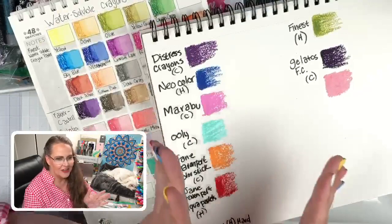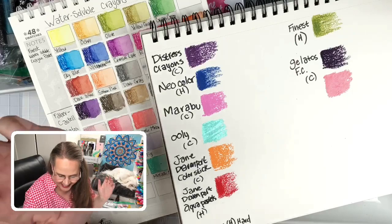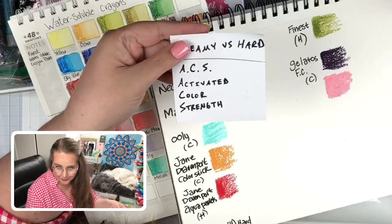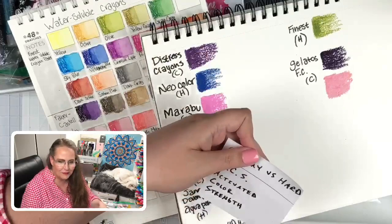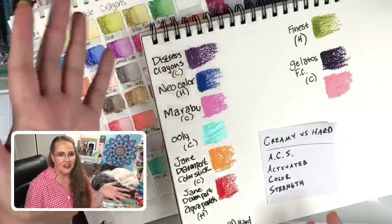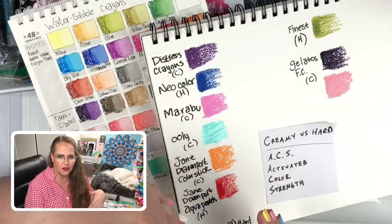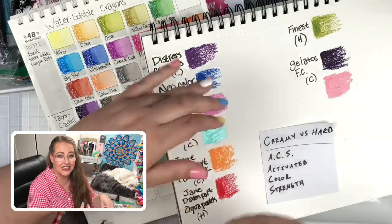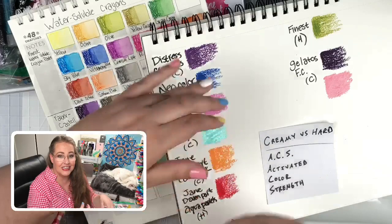The next thing we're going to talk about is something we've coined the WAX — Water Activated Color Strength. Some of these hold their pigmentation better than others after you hit them with water. Also, some are really stubborn — when you hit them with water they don't want to be activated, and you really have to work at it with your brush. So two things: how easily does it want to be activated, and once it is activated, how strong does that pigmentation stay?